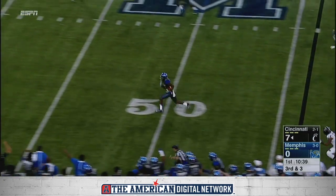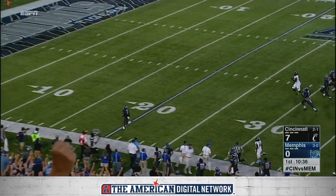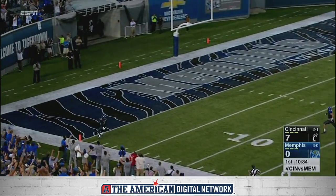And it's picked off, and Memphis is going to score to open things up with Arthur Millett.